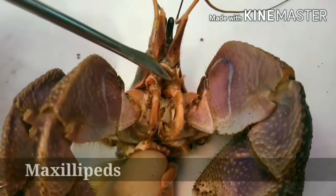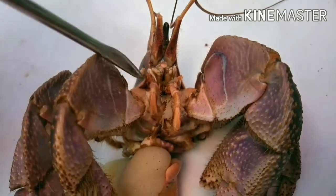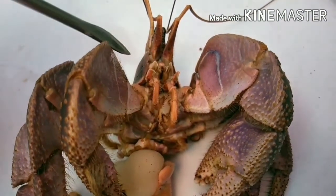We also have the maxillipeds, also known as the mouth parts, which function in moving food into the mouth. The maxillipeds are three pairs of appendages, which are also used by the crab for grooming.